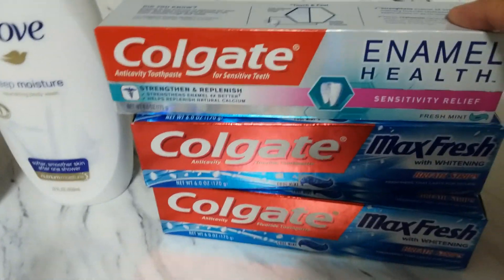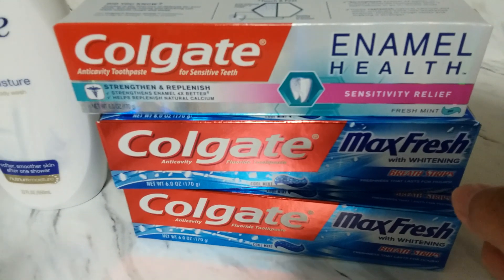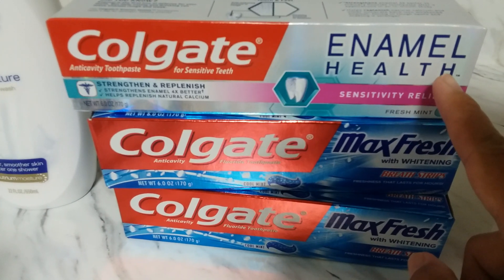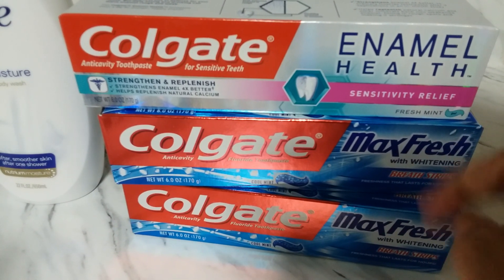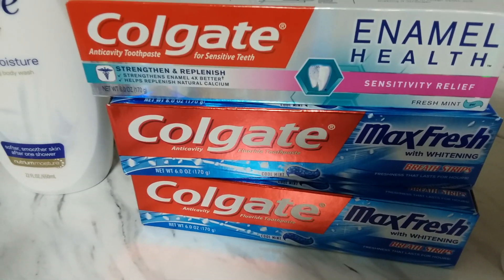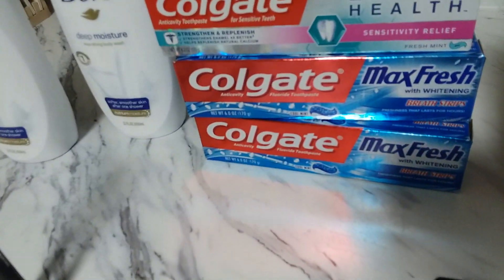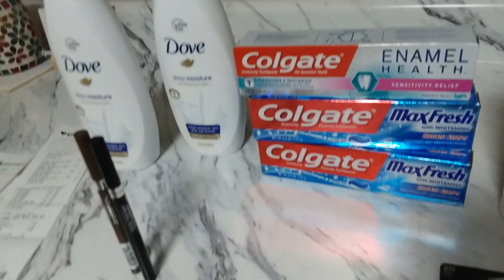Don't forget to scan or submit your receipt to Ibotta if you have that app - it's another way to save money. For Colgate enamel there is a $0.75 Ibotta offer. I already submitted my receipt and got back $0.75 for the enamel. So for transaction two I paid $1.17 and received five dollars extra bucks plus $0.75 cash back from Ibotta.